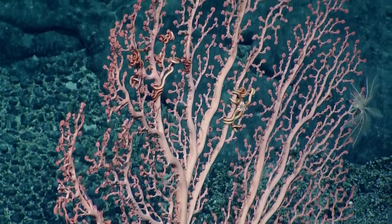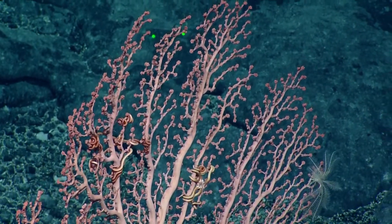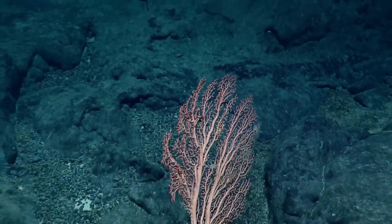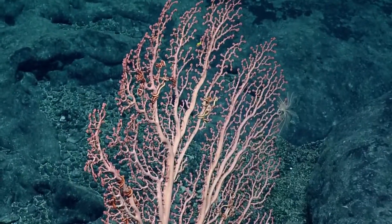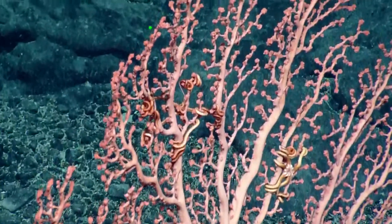You're teaching us things. We're learning whether we want to or not. I'm learning. And this is also known as a bubblegum coral, and if you look at the retracted polyps at the end there, they're these little pink balls, which do look a lot like bubblegum.